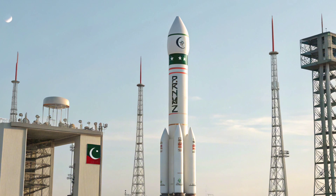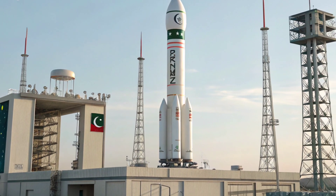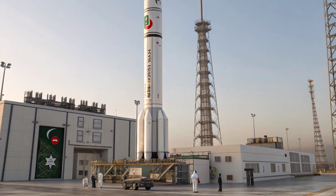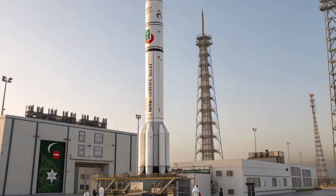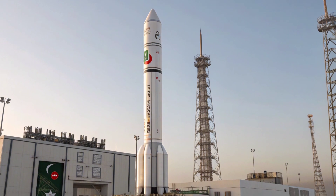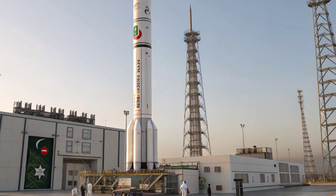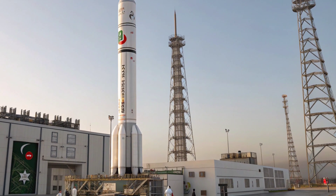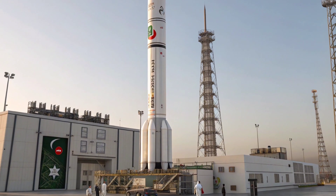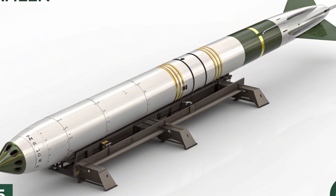As we move forward, one question remains: what comes next? Will we see hypersonic upgrades? Anti-satellite payloads? More compact, tactical versions of the Shaheen? Only time will tell, but if history is any indicator, Pakistan's missile program is not slowing down. The 2025 Shaheen is a bold step forward, but likely not the final chapter. From powerful boosters to pinpoint accuracy, the 2025 Shaheen rocket stands as one of the most important strategic developments in Pakistan's recent defense history.